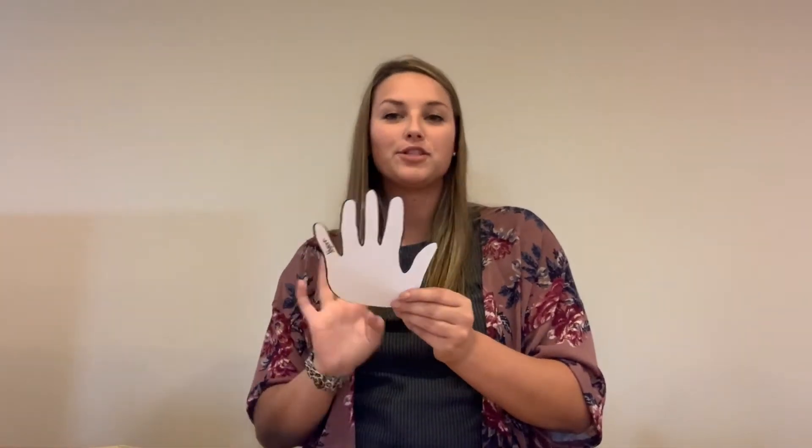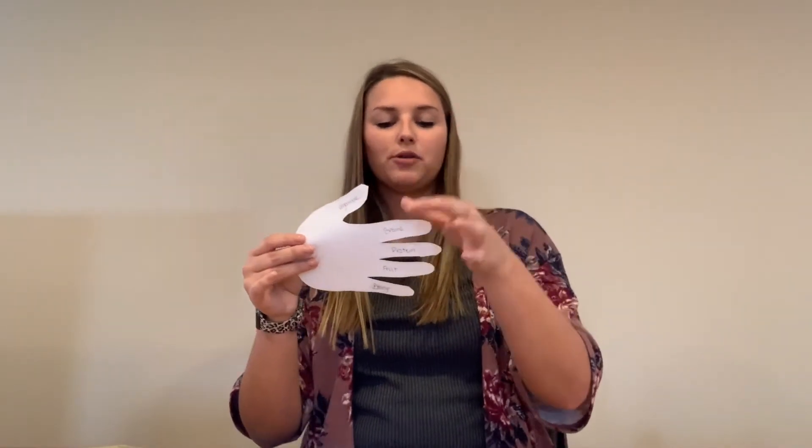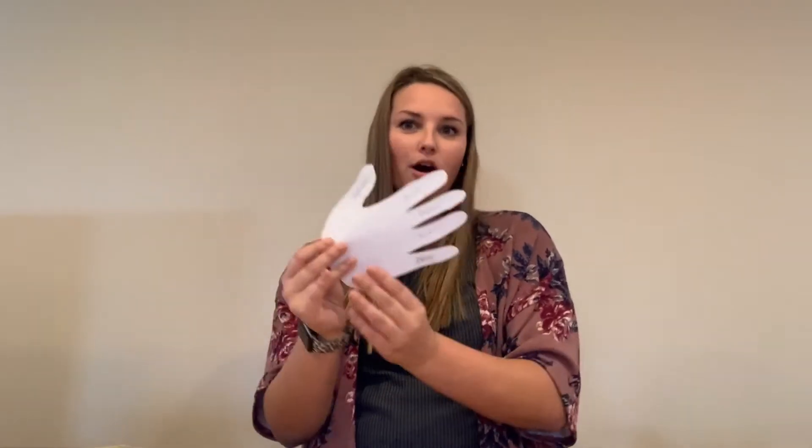For the activity, we're going to need the printout copy of a hand right here. You'll also need some scissors to cut the hand out, some popsicle sticks — or a pencil if you don't have any popsicle sticks — some markers, color, and then some tape. These are the materials needed to create the Give Me Five. First things first, cut out your hand and it should look like this. Once you cut out your hand, flip it to the back side and write the five food groups: vegetable, grains, protein, fruit, and dairy.